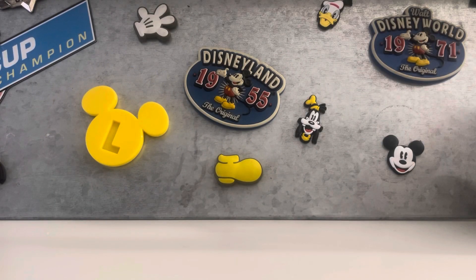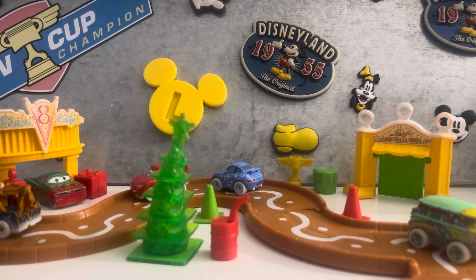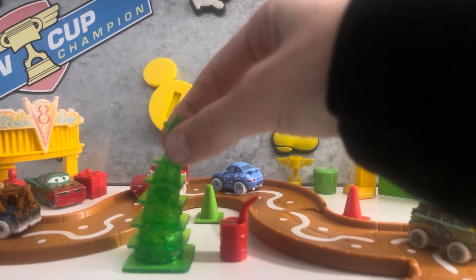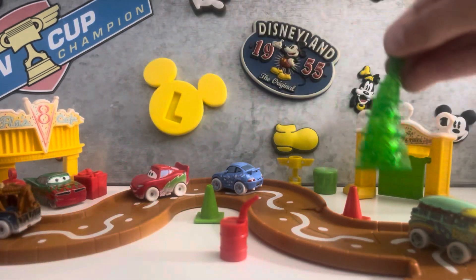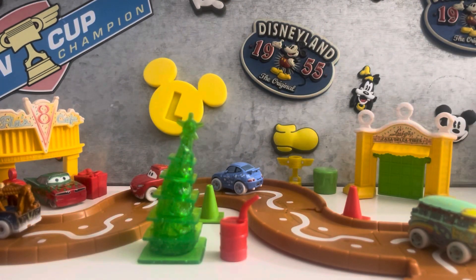I also want to set up my Cars advent calendar from this year and from last year. Here's this year's — let me go get last year's. Here's last year's all built. I was confused because the tree was right here, but then on day 24 it was right here, so I just put it here.